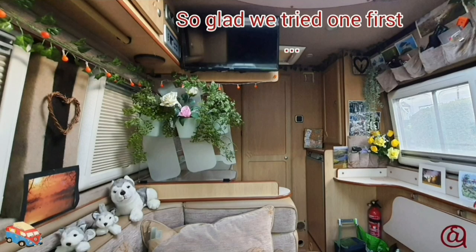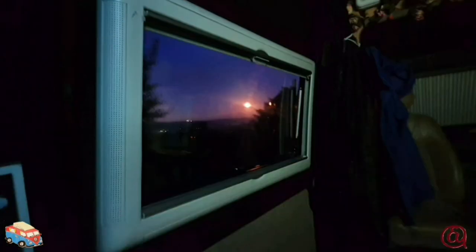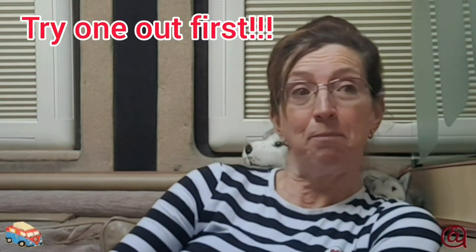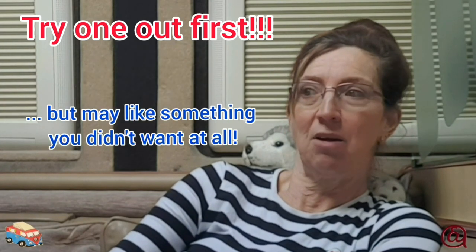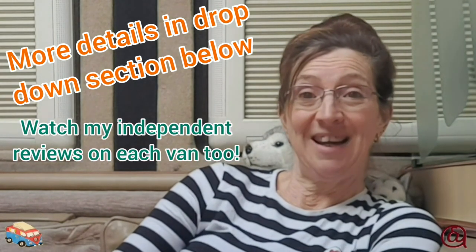I didn't want an end bathroom but I love it. I can't recommend enough that you try before you buy — it's the only way to know what you do and don't want and what is right for you. Thanks for watching. Hope it's given you some tips if you're looking at buying a van. I'm Lesley and I'm still the wet part. Bye for now. See you soon.